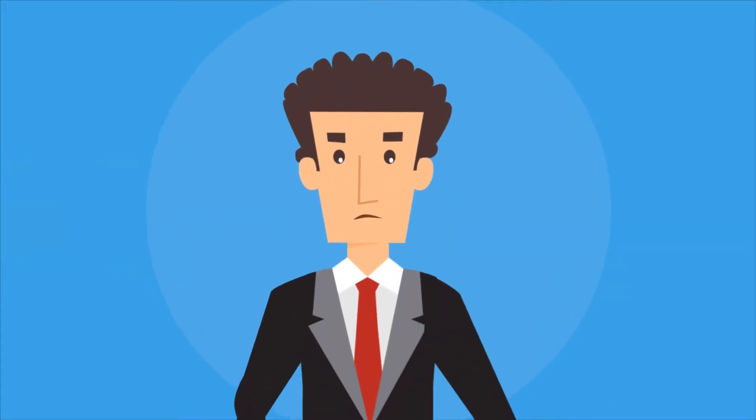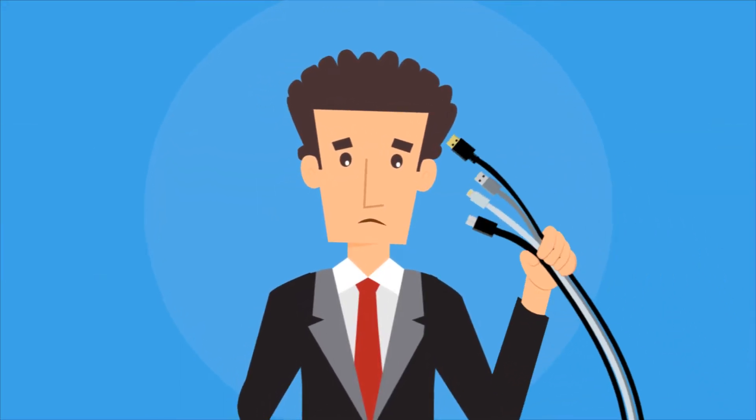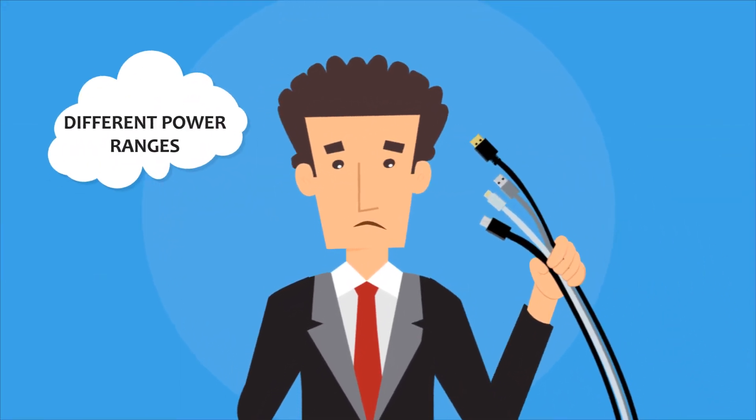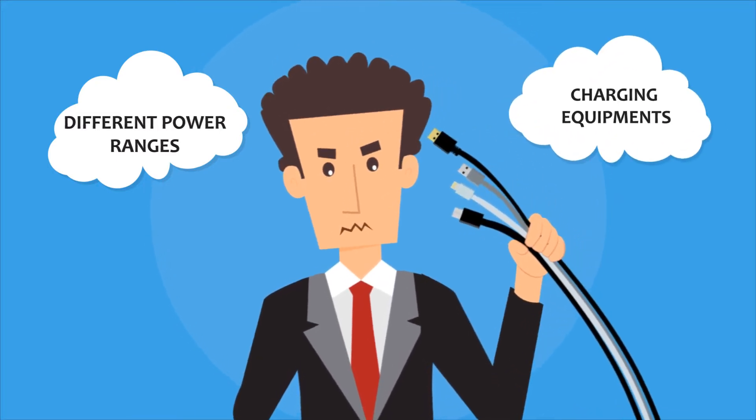But there is one aspect to these devices that continues to be a challenge: charging. With a variety of different power ranges and a cluster of different cords and charging equipment to accommodate them, keeping track of it all can get tough.